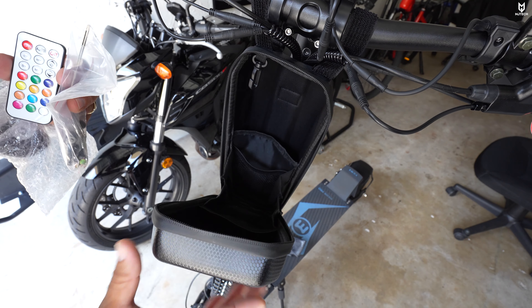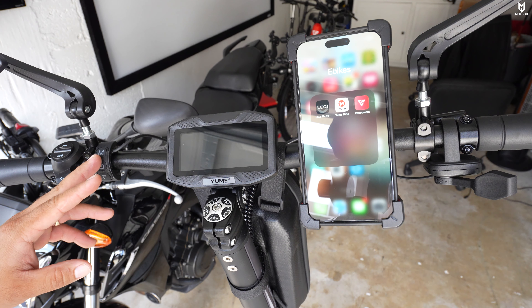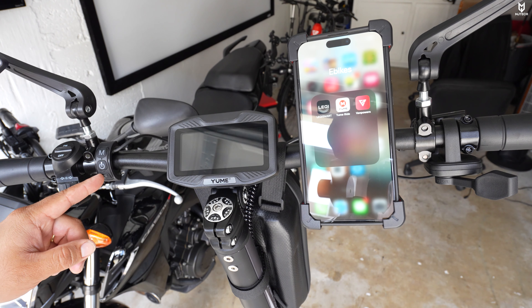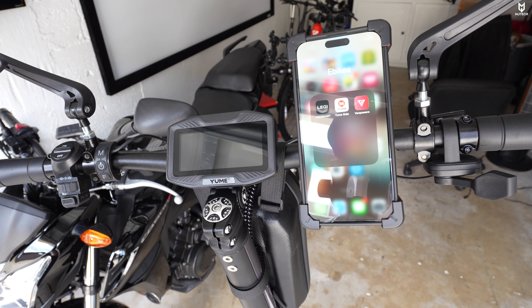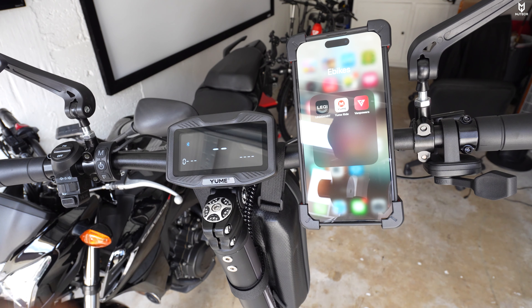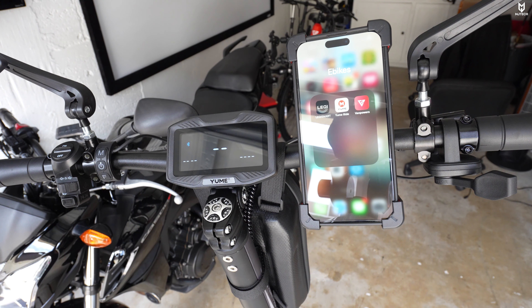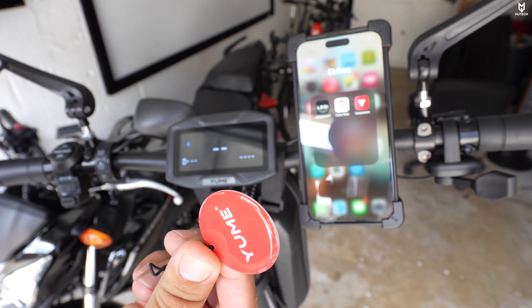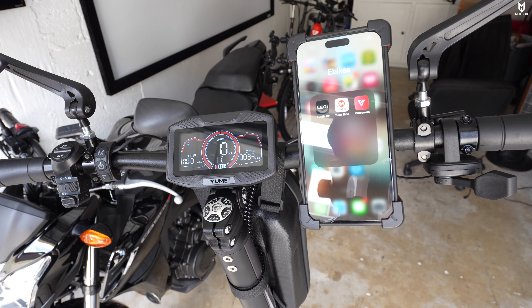Moving to the display: on the left side you have the mode button, power button, and function key. There are also switches for headlights, turn signals, and horn. To start, press and hold the power key until the screen comes on. You have three unlock options: enter a passcode, use the NFC tag by placing it on the display, and the scooter is completely unlocked.